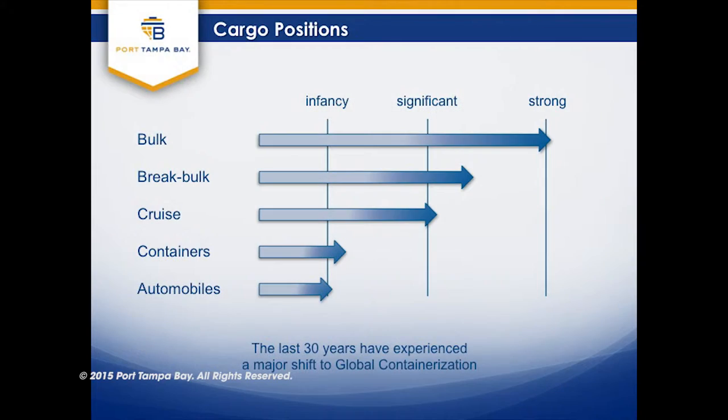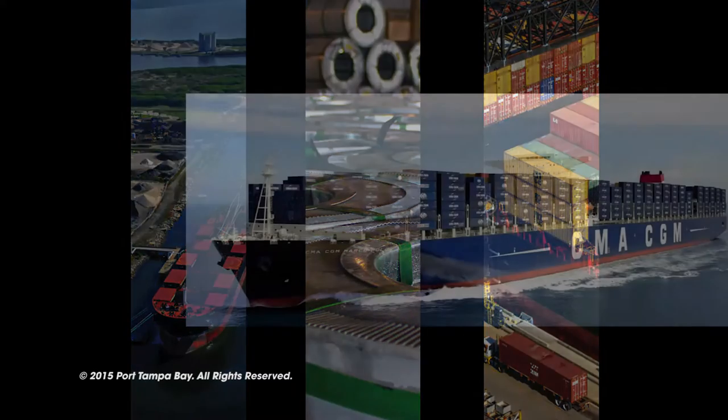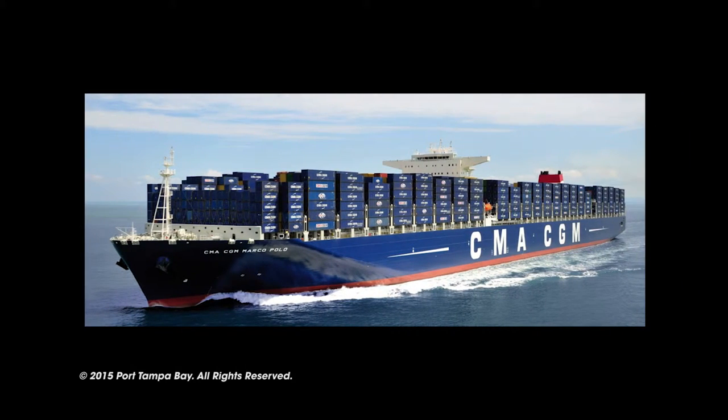One of the great assets that we have here is a diversified cargo mix. We have bulk — which is road building materials, aggregate, cement. We have break bulk, with huge quantities of steel coming through this port, and lumber. We are also exporting shredded steel to Mexico and Turkey.